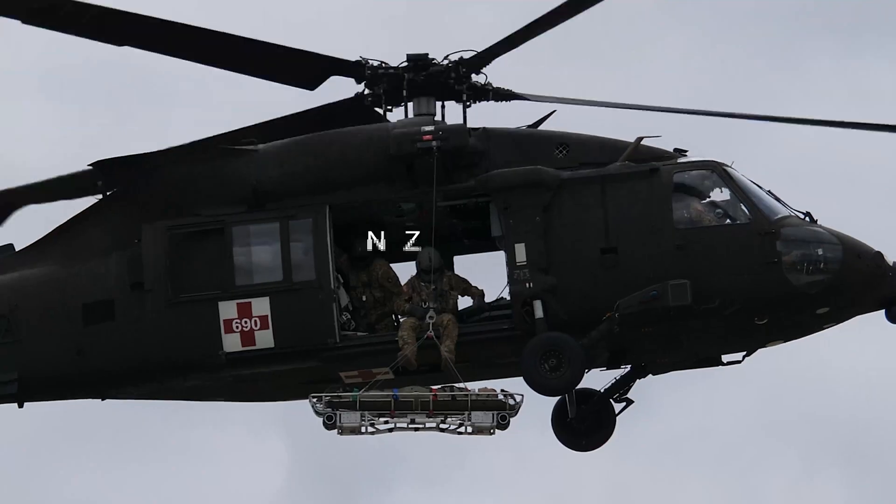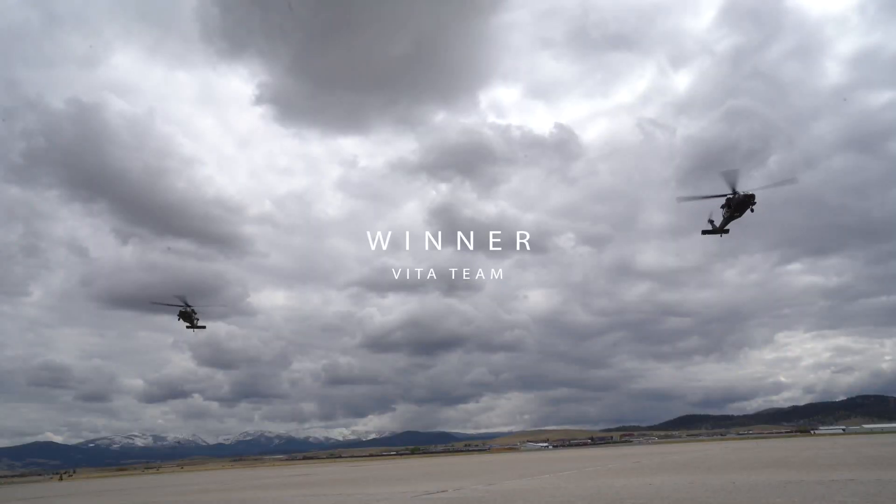The Vita crew wins. Three fully executed hoists to one.